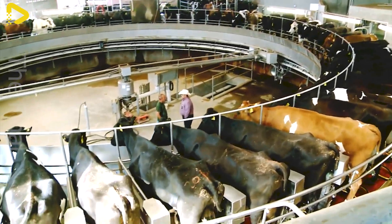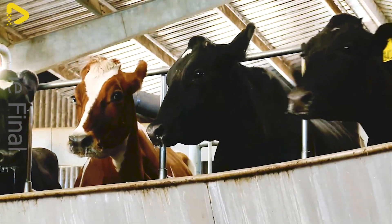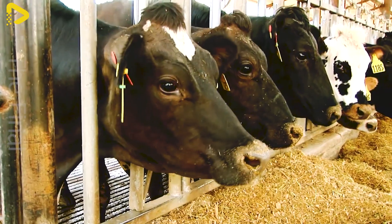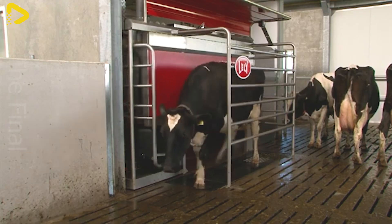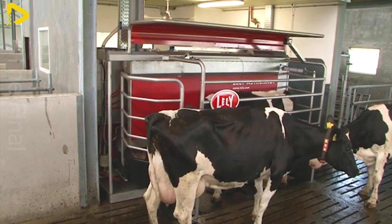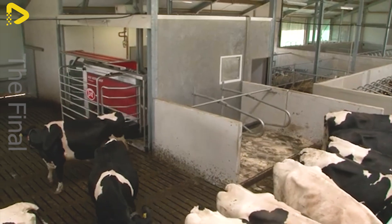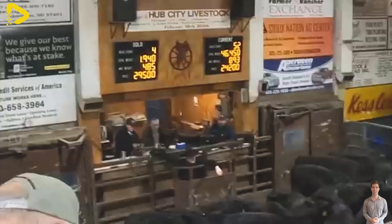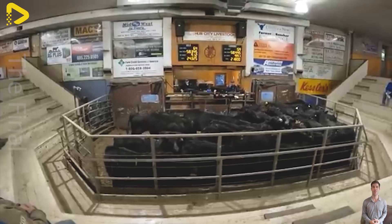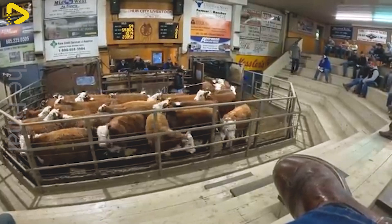According to statistics from the U.S. Department of Agriculture, the livestock industry contributes nearly 40% to the total agricultural production value of the country, generating hundreds of billions of dollars each year. The adoption of advanced technologies in livestock farming, such as automatic milking systems and selective breeding methods, has led to significant progress. These technologies not only improve productivity and reduce production costs, but also enhance livestock health, minimize the risk of diseases, and optimize profits for farms.